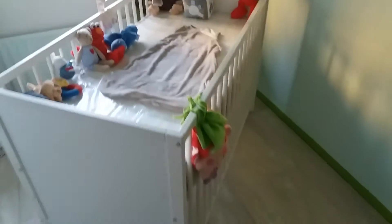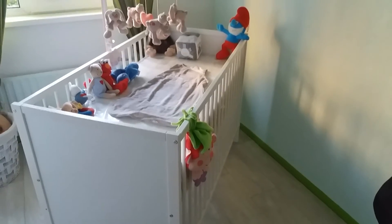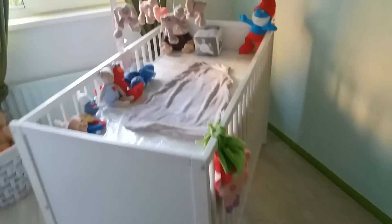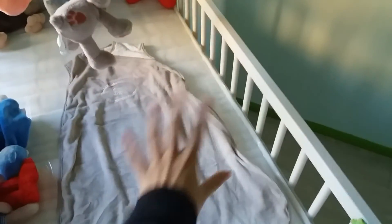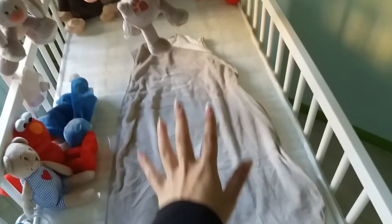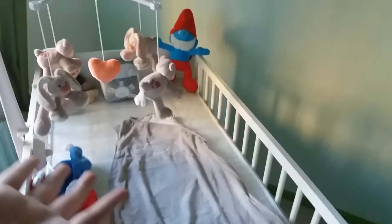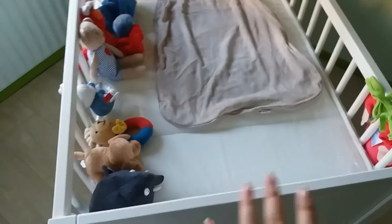And then here we have the little crib where he will be sleeping in. There's also this thing where you can put your baby in basically, but I think you're not supposed to use this on newborns — that's what they told me at least, but I don't really know.